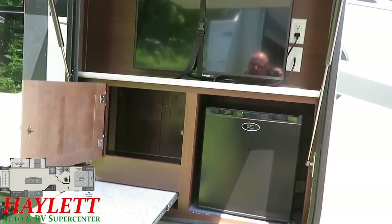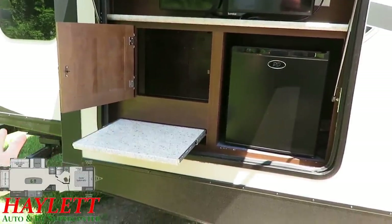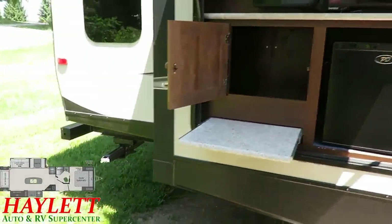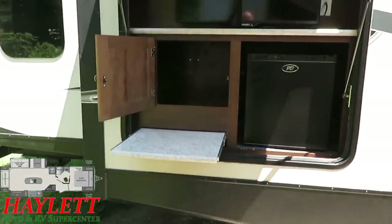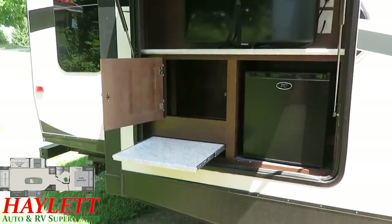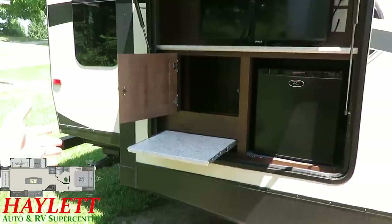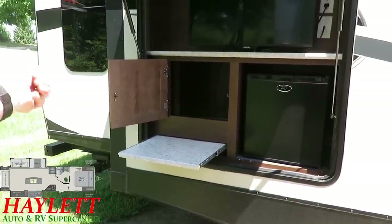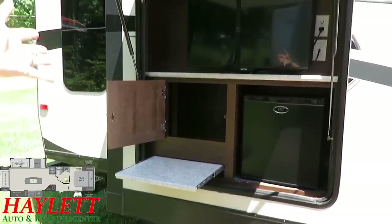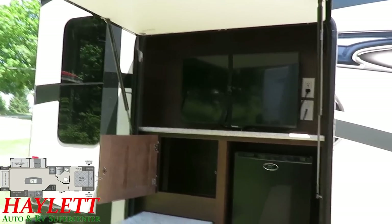Outside entertainment station — not like a traditional outside kitchen, but an outside entertainment setup. If you want to add a grill like a Blackstone, easy enough to do that — keep it in your front storage compartment. When you get to your destination, you've got a handy utility shelf, pass-through storage or general bulk storage. And the TV even swings out here for easy outside viewing. It's pretty darn cool.